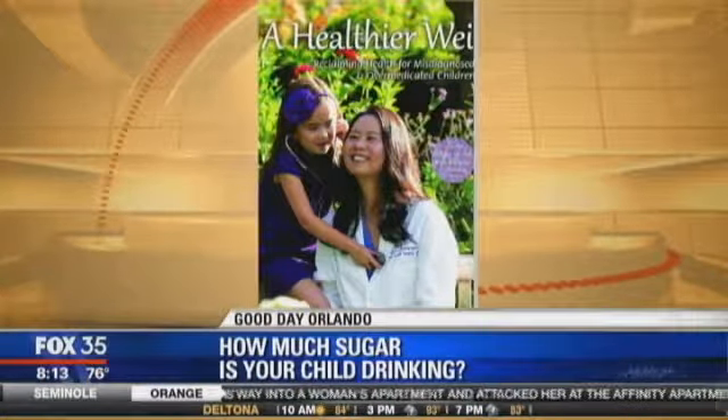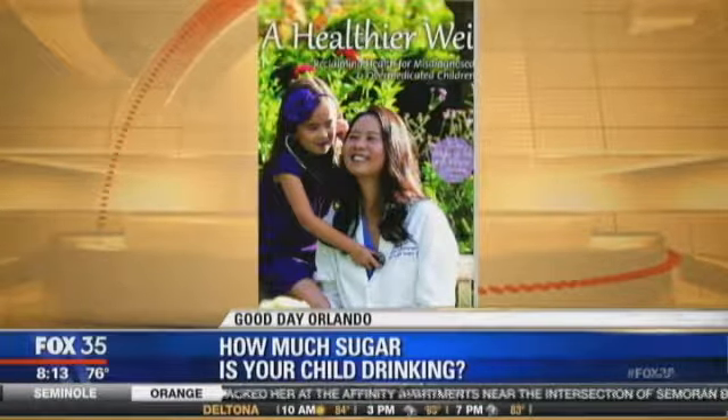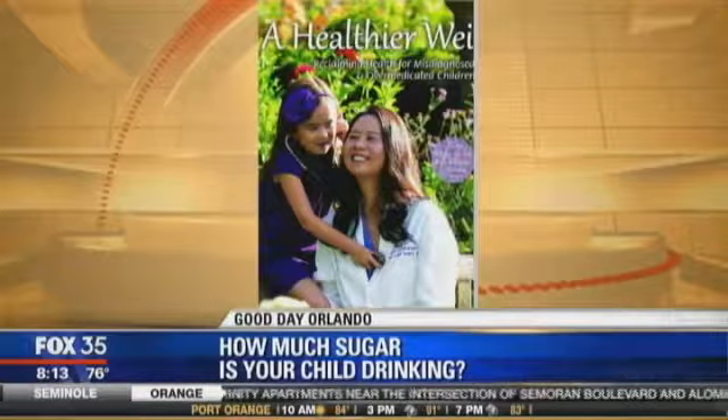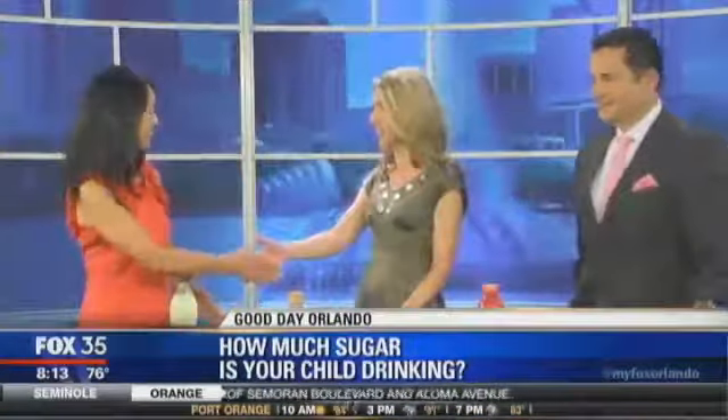Joining us this morning to help us understand this better is Dr. Julie Wei. She is the author of A Healthier Way. She's also a pediatric ear, nose, and throat specialist at Nemours Children's Hospital. We've had her on before and she's fabulous. Dr. Wei, great to see you.